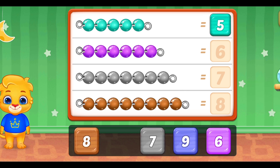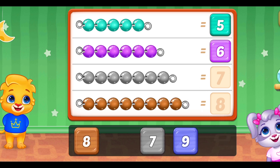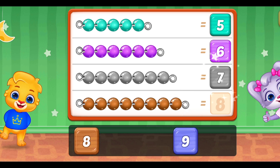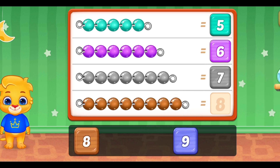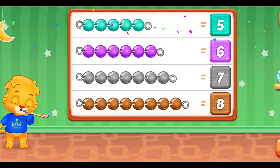One, two, three, four, five, six... five, six, six, six, seven, five, six, seven. Seven, eight! Woohoo! Yeah!